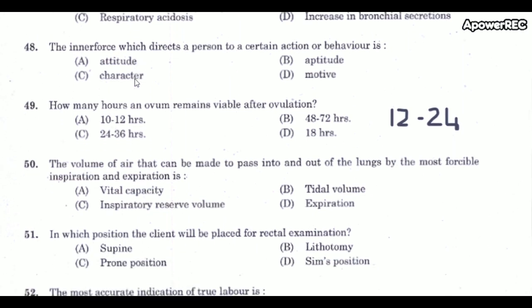Next question: The inner force which directs a person to a certain action or behavior is called? The correct answer is motive. A motive is an inner force that directs a person to a certain action or behavior.